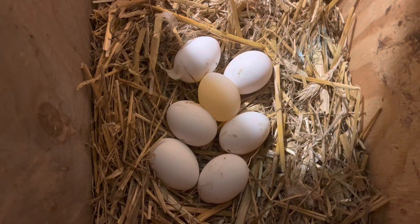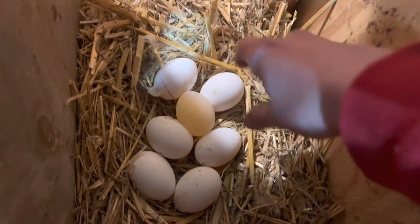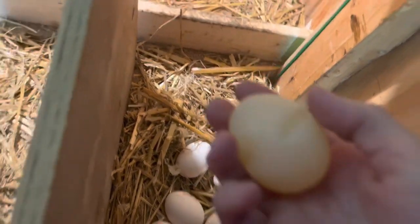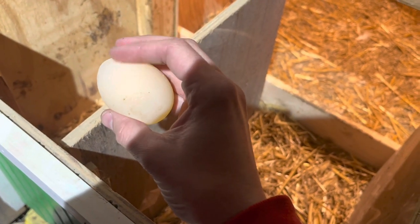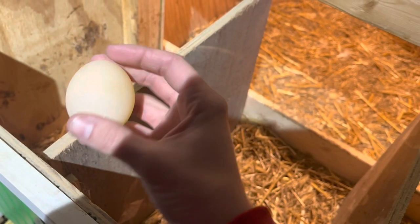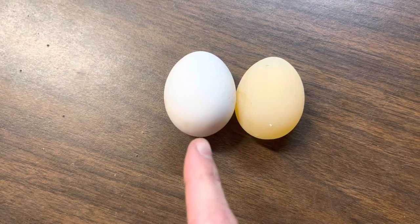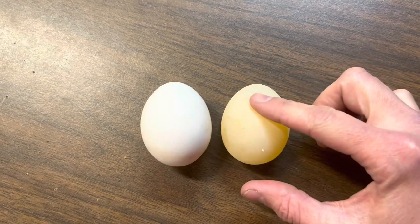I went to grab eggs from the Pearl Whites and one of these eggs actually doesn't have a shell. It's this one right here. You don't see them too often - it's only the third one I've ever seen. It's nice and squishy. Super weird, not every day you see one of those. It's typical of new layers to do weird things like this. Brought it in for a little better lighting - egg on the left has a shell, egg on the right no shell. It's just like a little water balloon. Pretty cool.